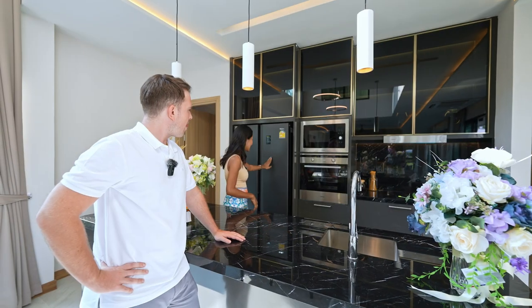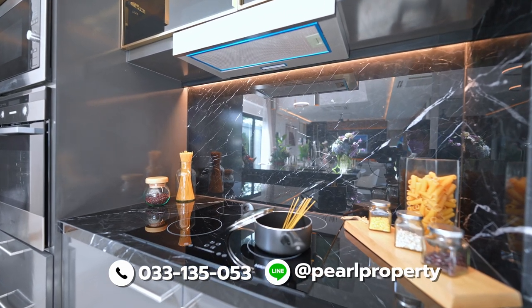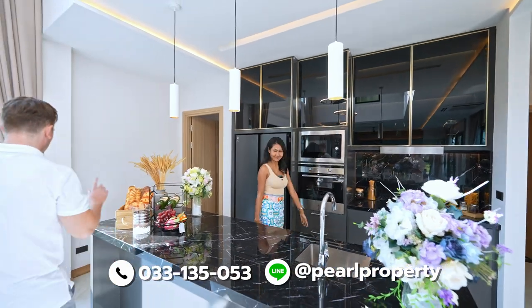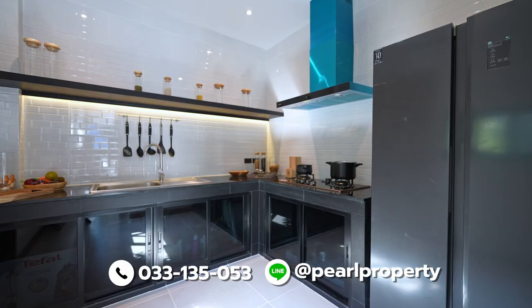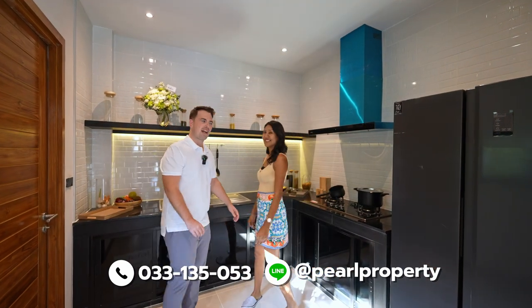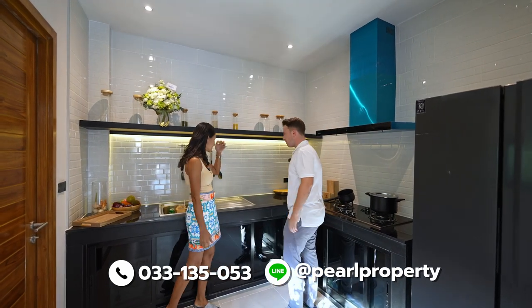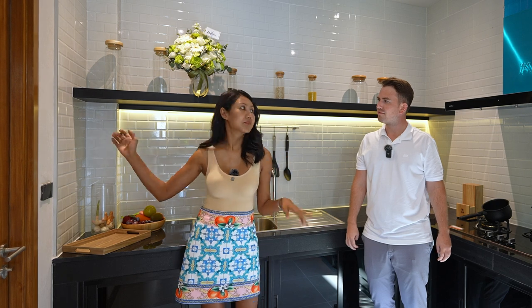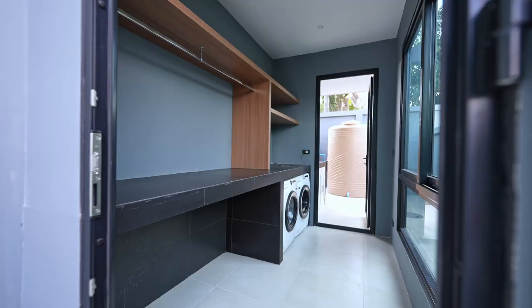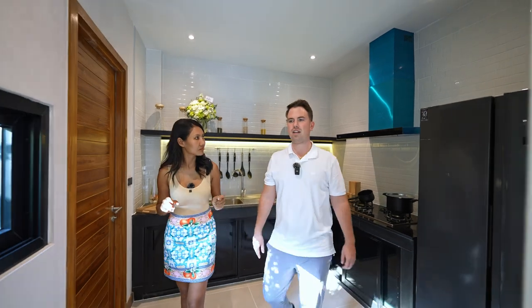Here is the kitchen — a nice European kitchen with a black marble countertop and kitchen island. Behind is a big refrigerator, oven, microwave from Hafele brand, a cooking hob, hood, and nice cabinet with black glass. But here is where the real business is — the Thai kitchen for proper cooking, with a gas stove, hood, lots of storage, sink, and access to the laundry area with a washing machine already installed.